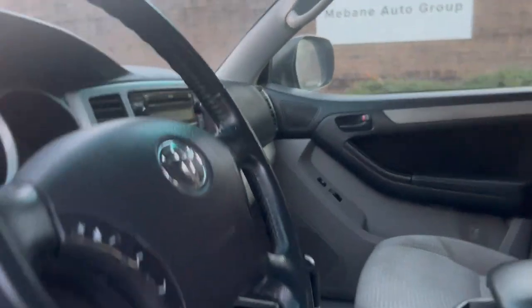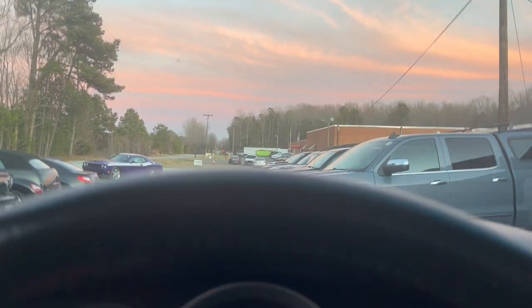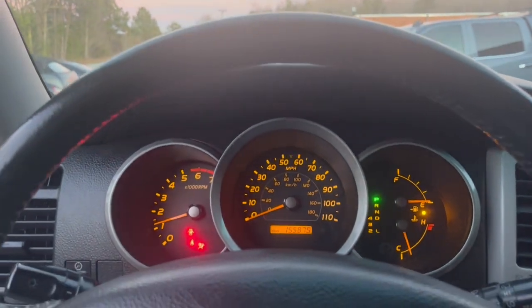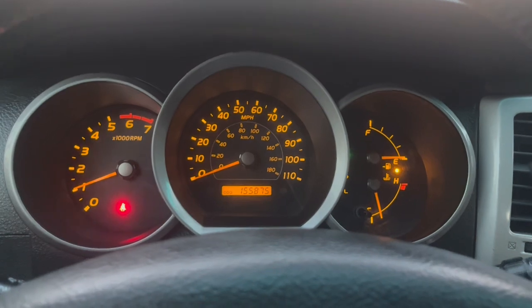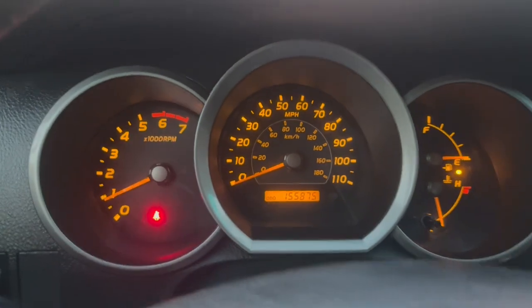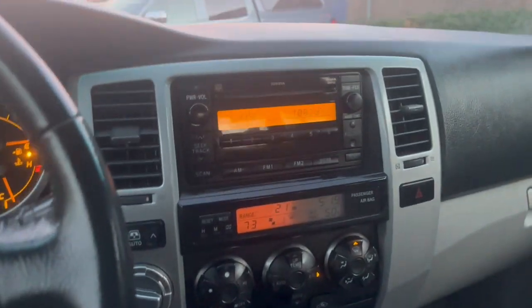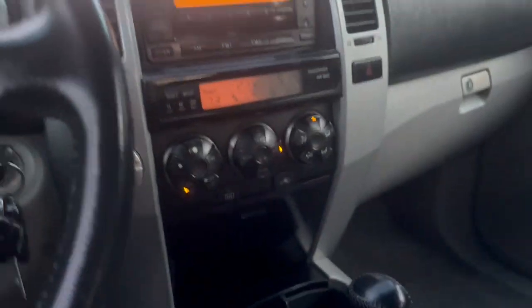Now we're going to go ahead and start it up. The car starts up great. Here you have the miles — only 155,000. No warning lights are on, except for the fact I'm not wearing my seat belt and there is no gas. The radio does work, your heat and air conditioning does work excellent, and so does your four-wheel drive.